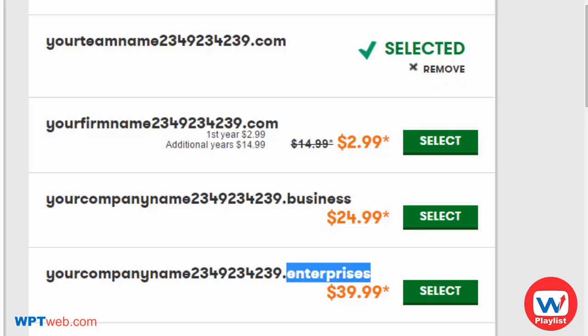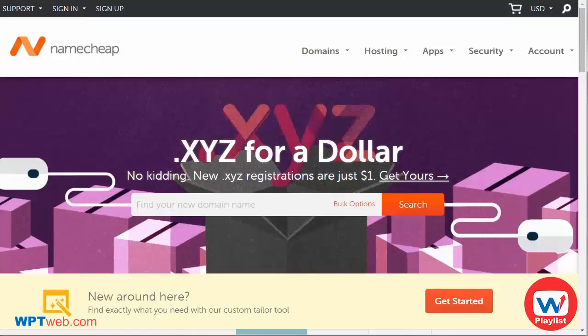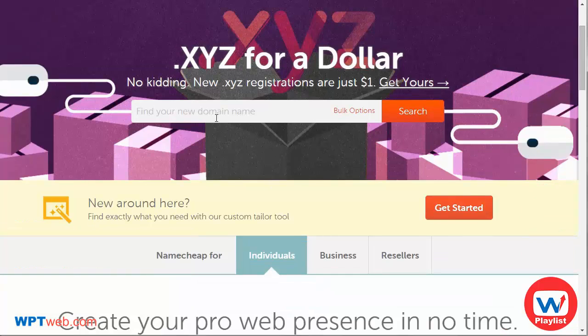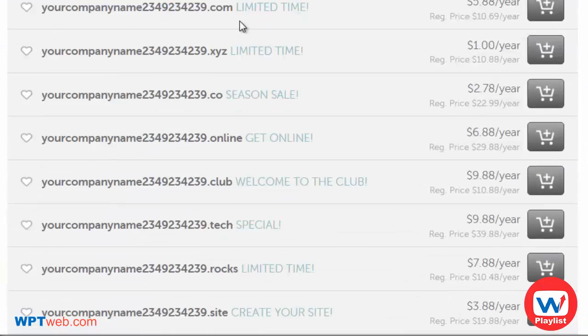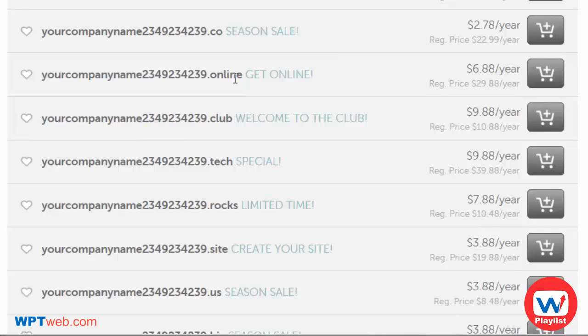There's another domain registrar I want to mention called Namecheap.com, which is also very reliable — in fact, they have one of the best customer support experiences. On Namecheap, same thing: enter the domain name you want at the top, click search, and it'll tell you whether or not it's available. As you can see, the .com and other extensions are available, along with additional extensions beyond the main ones.